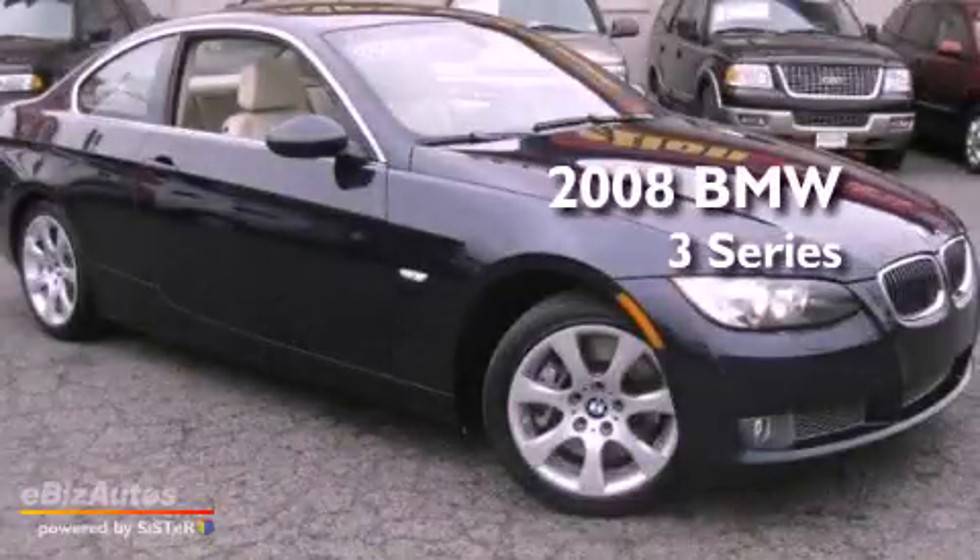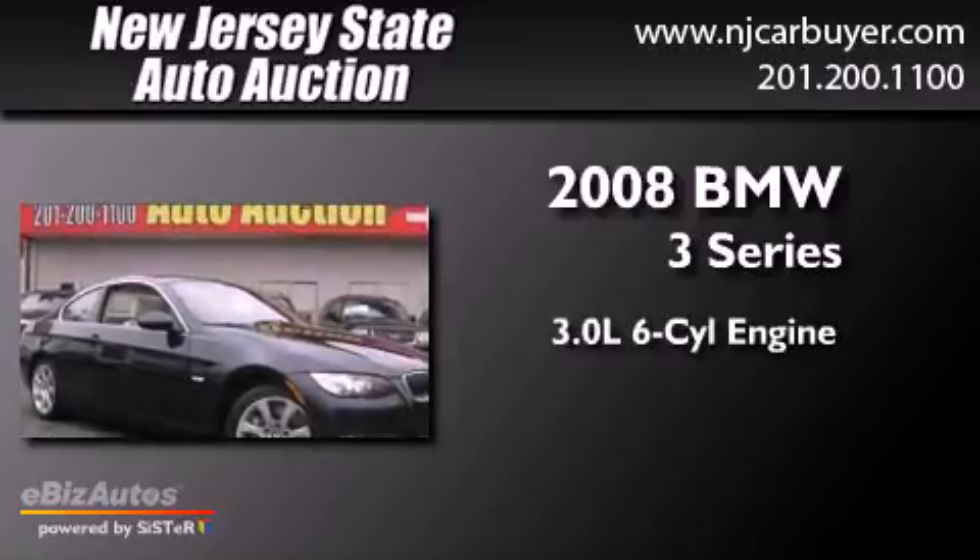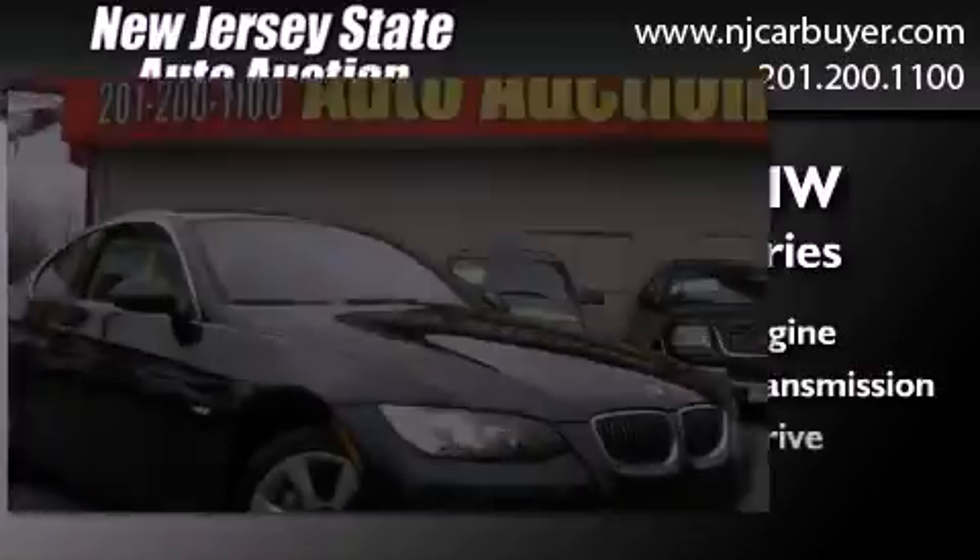This is a 2008 BMW 3 Series. It has a 3.0-liter six-cylinder engine, a six-speed manual transmission, and all-wheel drive.